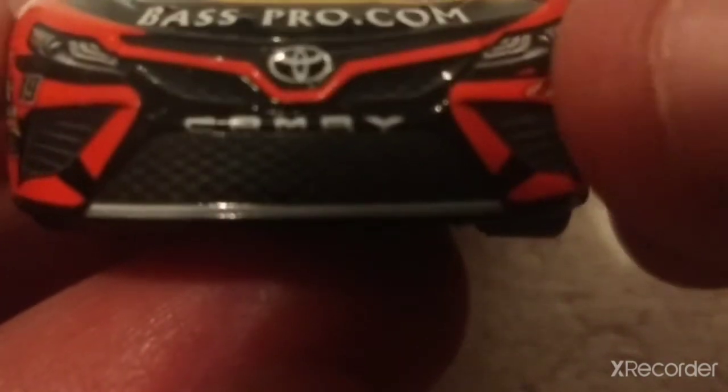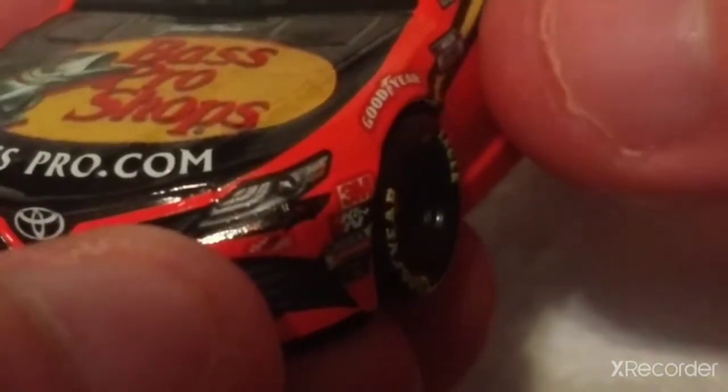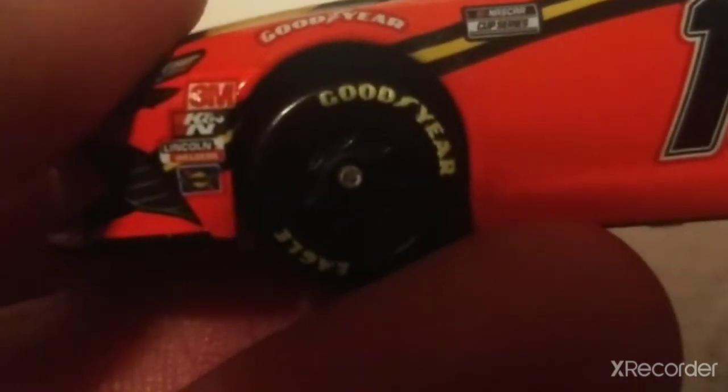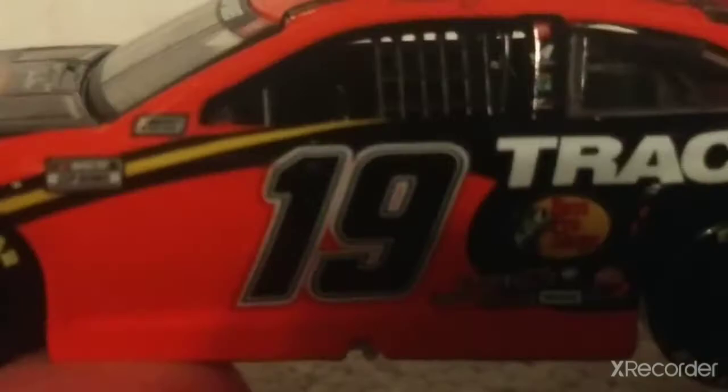The Camry logo is way too far down — way too far down. Joe Gibbs Racing: if you've noticed with every single diecast, every single NASCAR car, they have their team name right there, Joe Gibbs Racing, which is pretty cool. 3M, Cannon — big NASCAR sponsors.